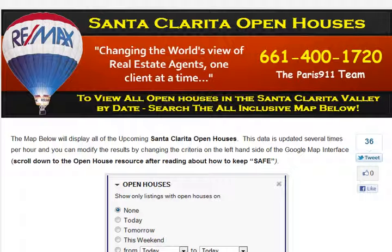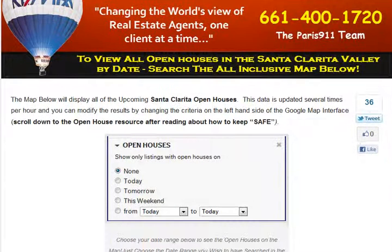What we've done is we've built a website that just shows open houses. It shows everything else too, but this is going to be kind of a one-stop shop for open houses if you are getting ready to visit Santa Clarita Valley or you're going to be coming out here to look around.